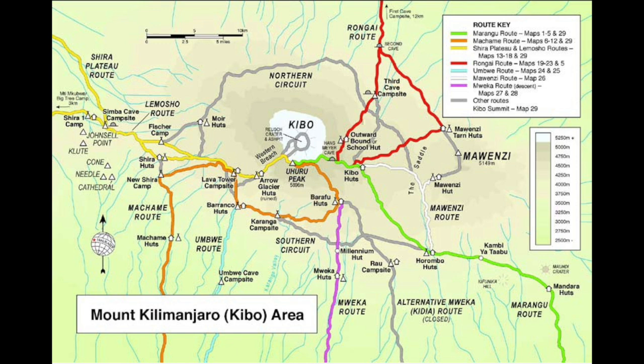The Marangu and Rongai routes use the Kibo Huts route to get to the top. The Mweka Trail is a descending route for the Shira, Lemosho, Machame, and Umbwe routes, and the Marangu route is both ascending and descending, and it's joined by the Rongai route on the way down. So there you have it — those are our routes on a map. Let's go through each of these in a little bit more detail.